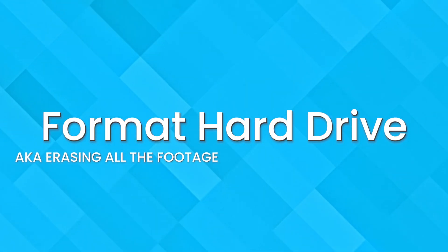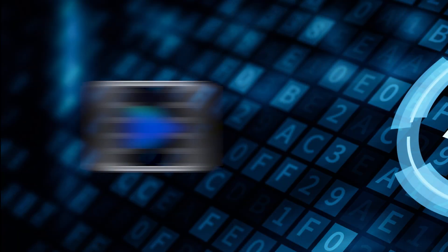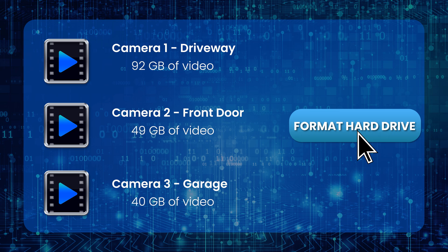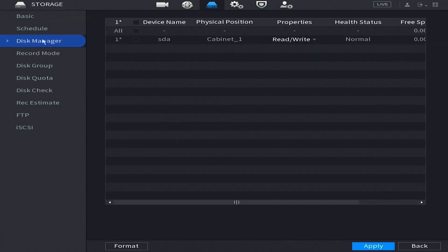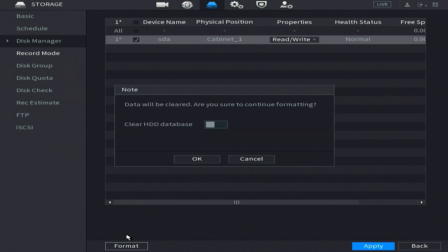Number three: formatting your hard drive. Occasionally tech support gets a panicked call about deleting a video from the system. Unfortunately, deleting individual video recordings is not possible. However, you can format your NVR's hard drive to erase all footage and get a fresh start. To format, go to the main menu, click on storage, then click on disk manager on the left side. Choose the hard drive you wish to format, then select format down below. It will ask you to confirm — select clear HDD database and continue. Make sure to export any important footage before performing this action.